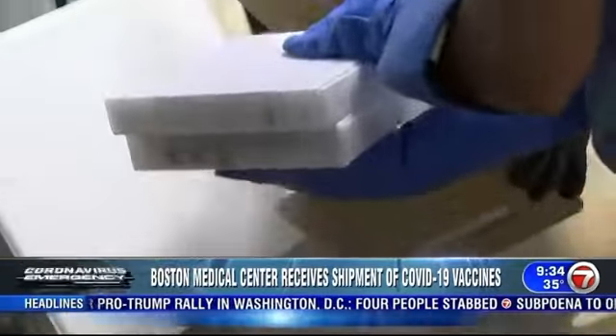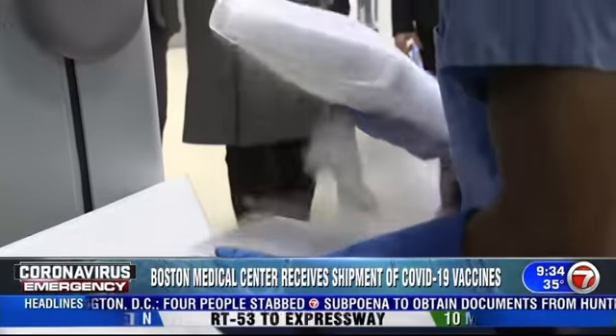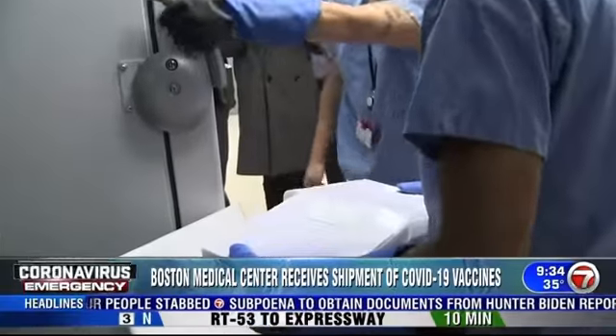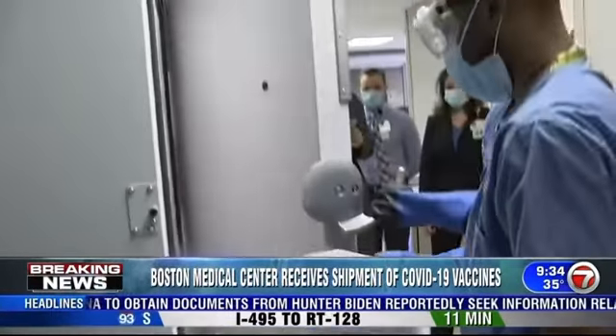You will notice the smoke coming off of the dry ice here. This vaccine in particular has to stay frozen before it is administered, which is really important to keep the vaccine safe and ready to go.